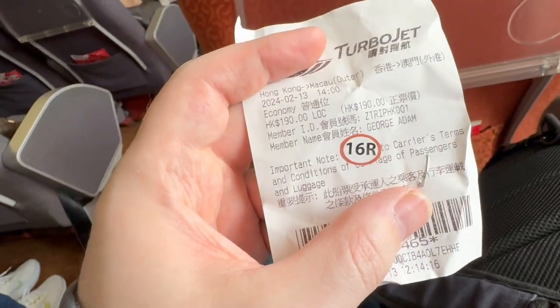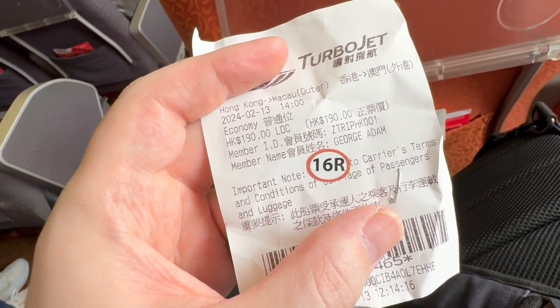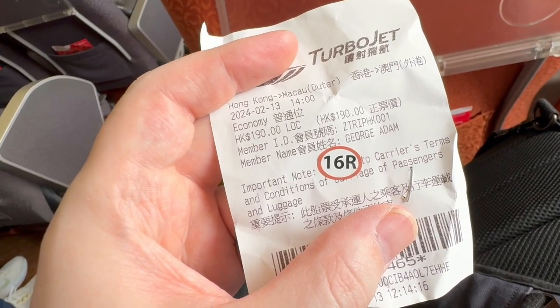We got into Macau super quickly and super easily. The boat was an hour ride — very quick, very smooth, no problems. It was actually 190 HK dollars for the turbo jet to shoot across to Macau.